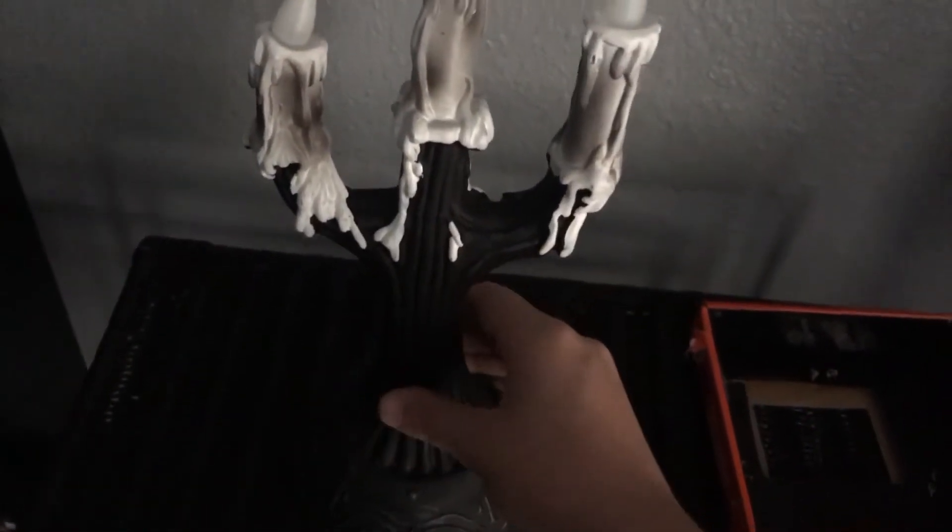Each little top part lights up like a candle flame. This thing's made out of this rubbery, latex-type material. There's a sensor right on the front. You know, this is a pretty decent item.